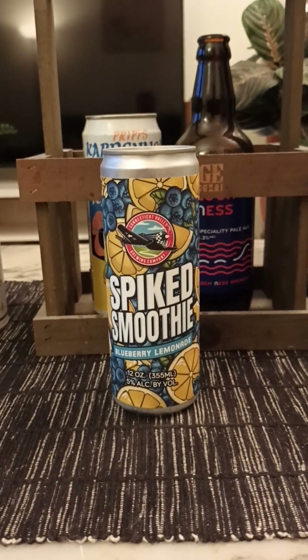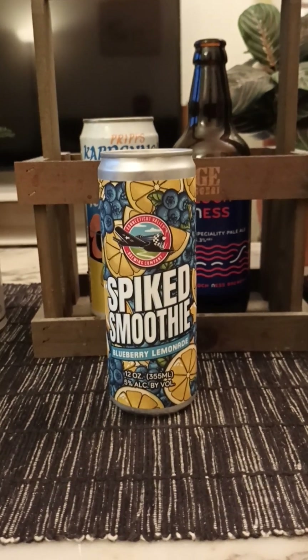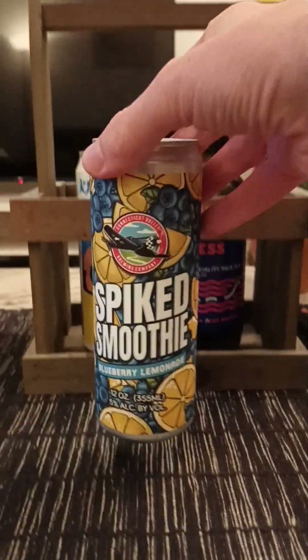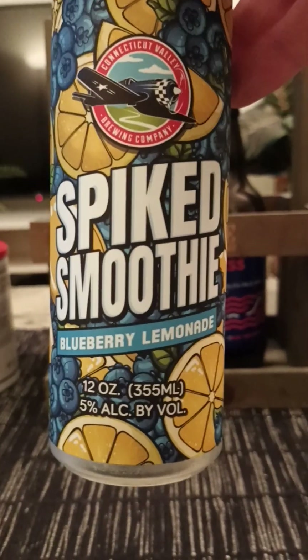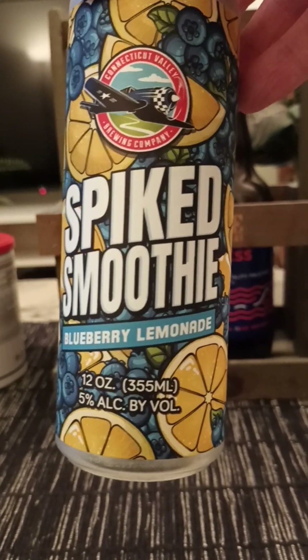Hey there, all craft beer lovers! Thank you very much for joining me for this beer review. We are returning to the United States, and we are returning to South Windsor in Connecticut, to Connecticut Valley Brewing Company. We are taking a look at their Spiked Smoothie, described as a blueberry lemonade.